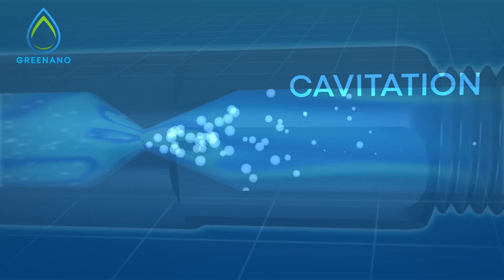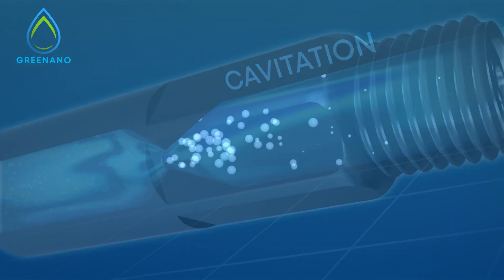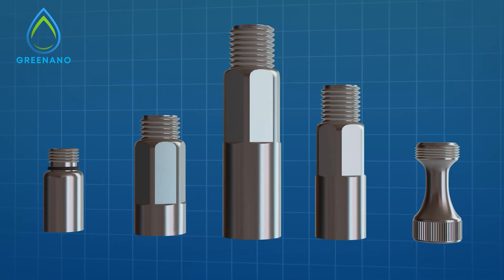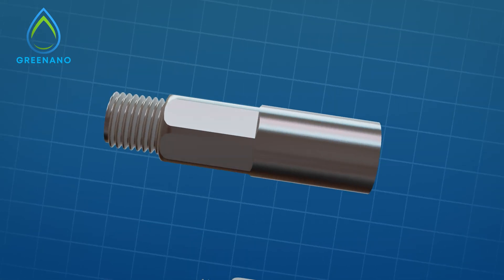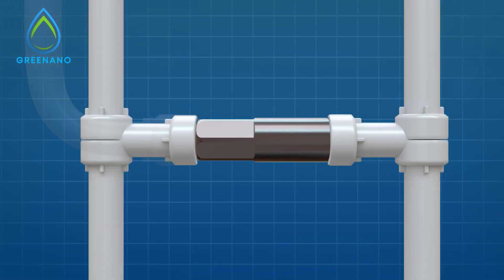Nanobubbles are created using a proven process called cavitation. Green Nano's patented nanobubble generator offers a compact and highly scalable solution that can be easily installed to any existing water pump system, making it one of the most sustainable technologies available.